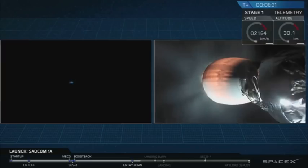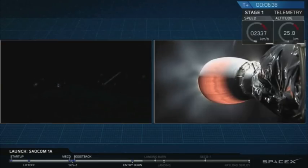Stage 1 entry burn, shut down. That looks like the shutdown of the entry burn. You're getting views both from the top of the Falcon 9 first stage as it comes down through the air, and also from the ground, visible from California.